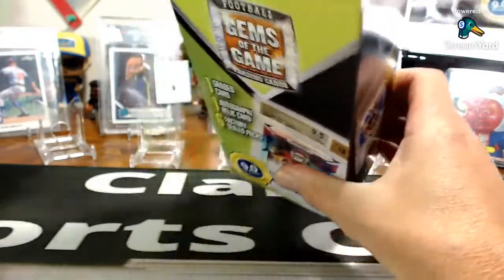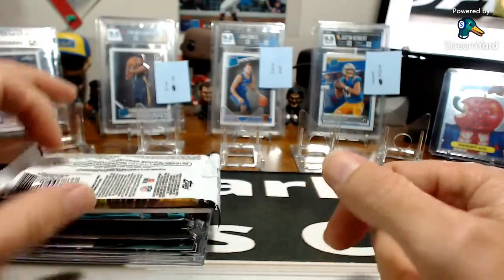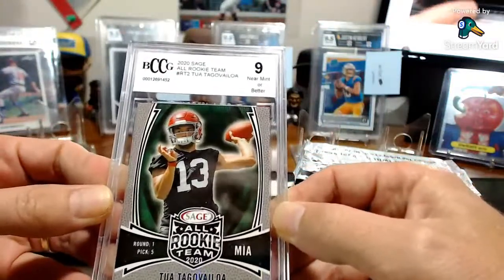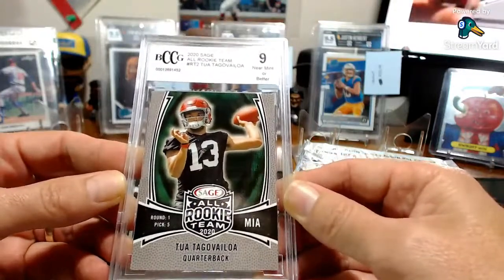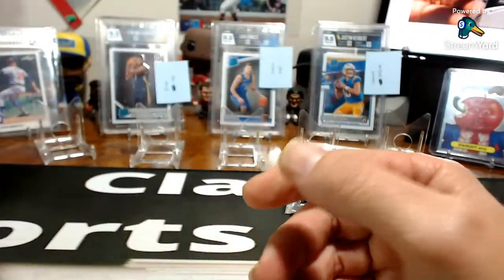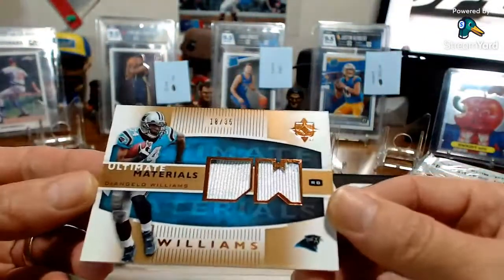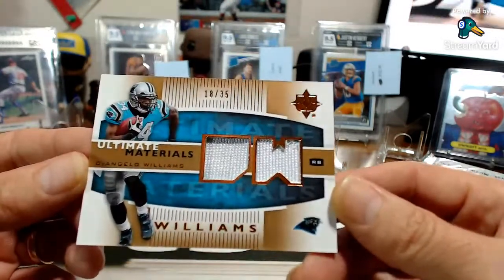Let's pull out the packs and see what we got. Oh interesting — Topps, you don't see that much in football, and there's a Sage. For the graded slab, we got a TUA Tagovailoa Sage card — a nine Mint or better BCCG. Wasn't expecting anything great but TUA, rookie quarterback, I'll take it. And right there — the auto or mem hit — D'Angelo Williams!